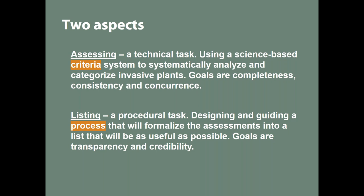Listing is a more procedural task — it has to do with formalizing those assessments and saying, 'these 20 plants are invasive and we want you to use that list.' When it comes to informing land managers prioritizing limited budgets, that's one thing. But especially when we recommend people not plant something and use alternatives, the procedural part of listing becomes very important. Goals like transparency and credibility are really important to make the list as useful as possible.